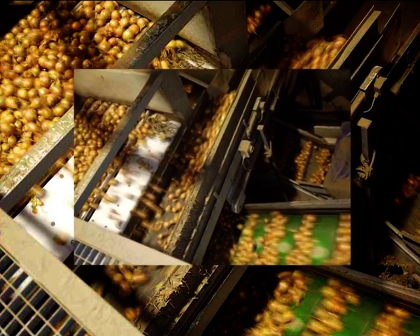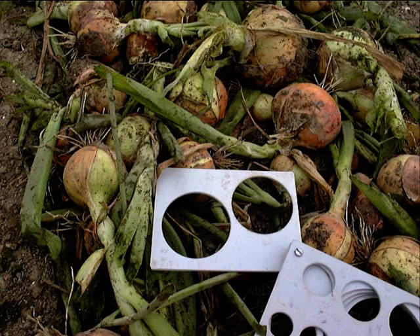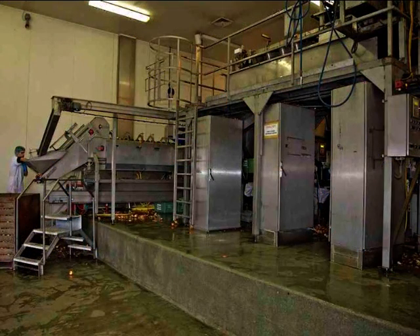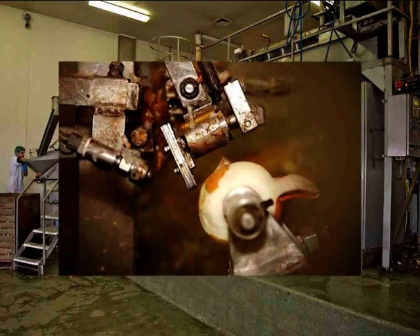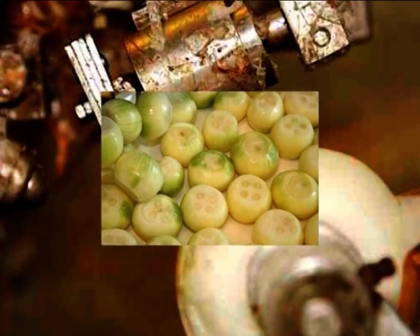While the sizes for the fresh market vary from 45 to 75 mm, the industrial processes require onions with a diameter of more than 75 mm. With these larger onions, they gain a higher yield after cutting.